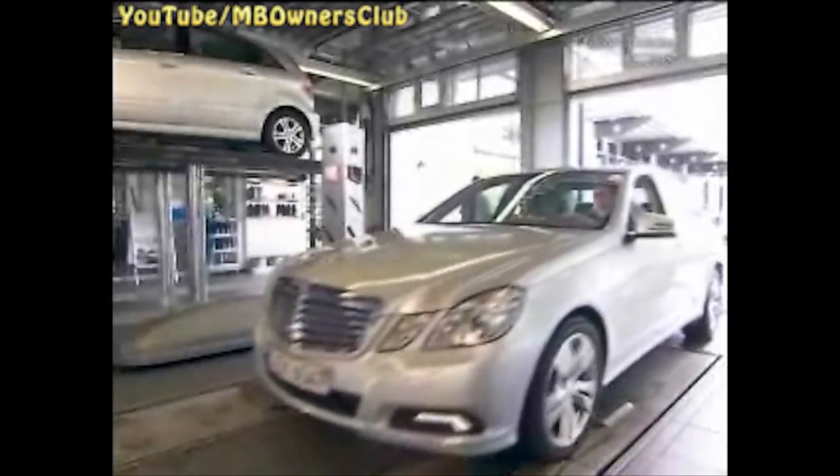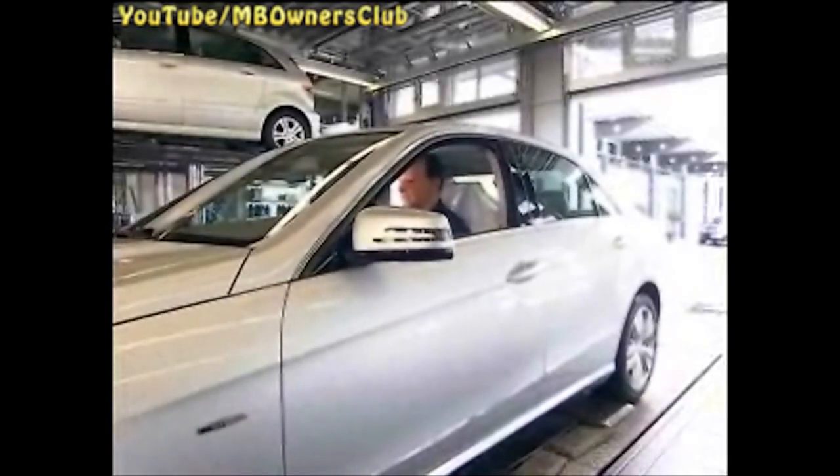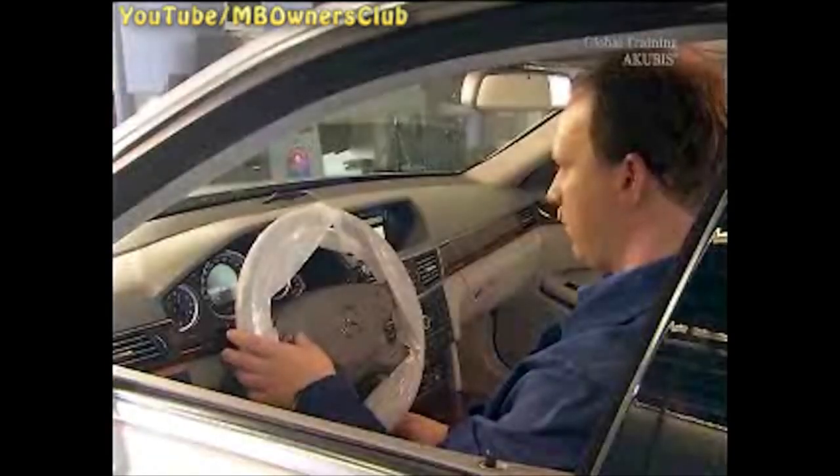First, check the next service date of the vehicle. This also determines when the AdBlue should be completely exchanged. This happens every two years.